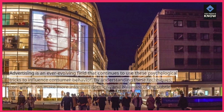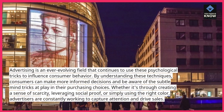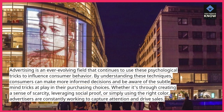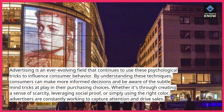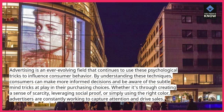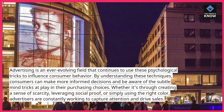Advertising is an ever-evolving field that continues to use these psychological tricks to influence consumer behavior. By understanding these techniques, consumers can make more informed decisions and be aware of the subtle mind tricks at play in their purchasing choices. Whether it's through creating a sense of scarcity, leveraging social proof, or simply using the right color, advertisers are constantly working to capture attention and drive sales.